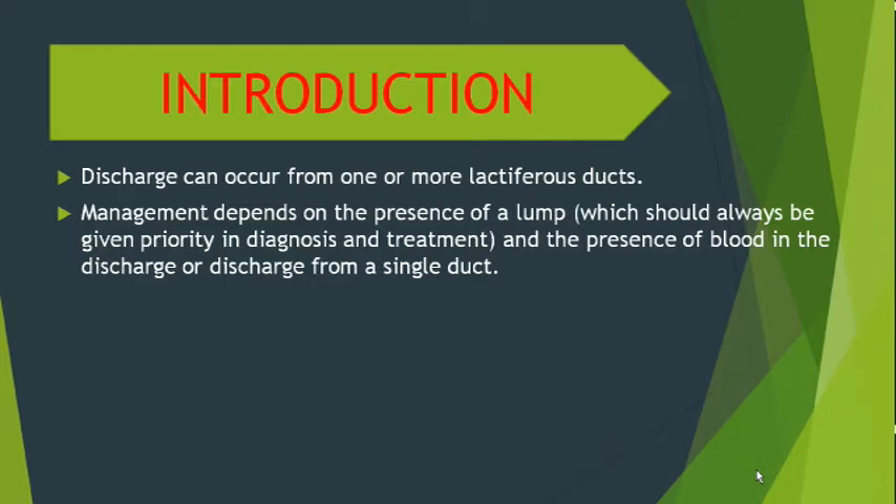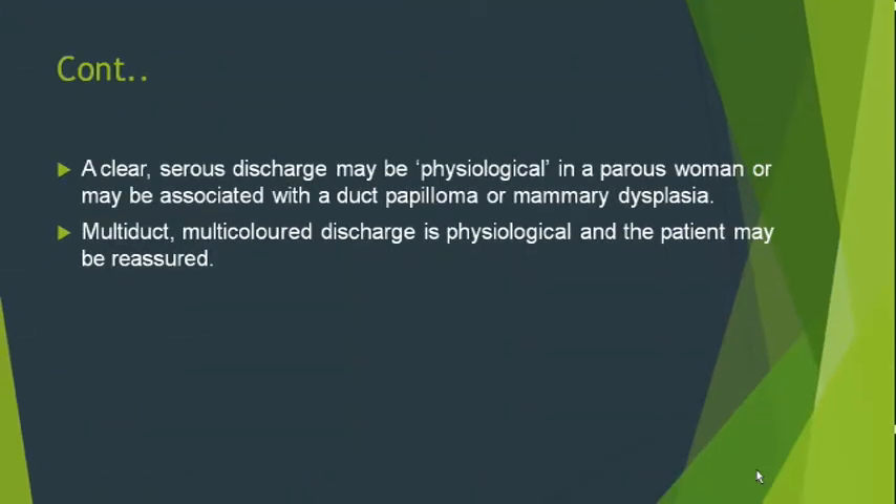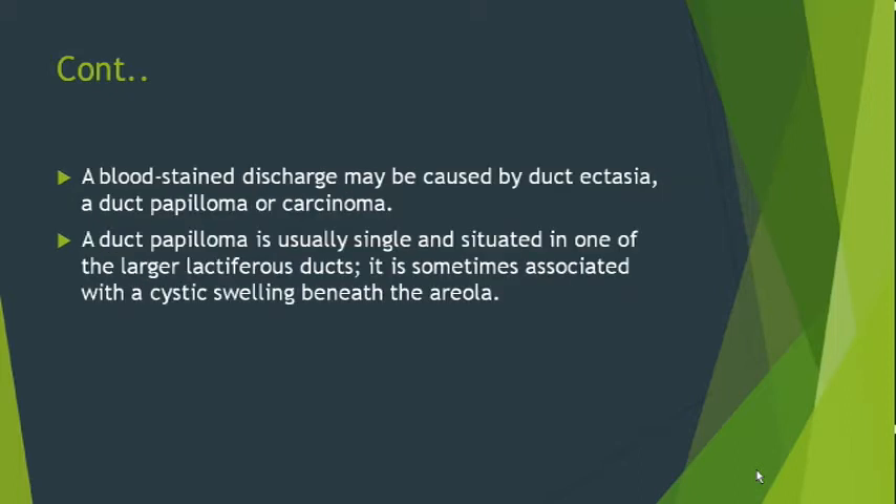Management depends on the presence of a lump, the presence of blood in the discharge, or discharge from a single duct. A clear serous discharge may be physiological in a parous woman, or may be associated with a duct papilloma or mammary duct ectasia. Multi-duct, multi-color discharge is physiological and the patient may be reassured. A blood-stained discharge may be caused by duct ectasia, duct papilloma, or carcinoma.